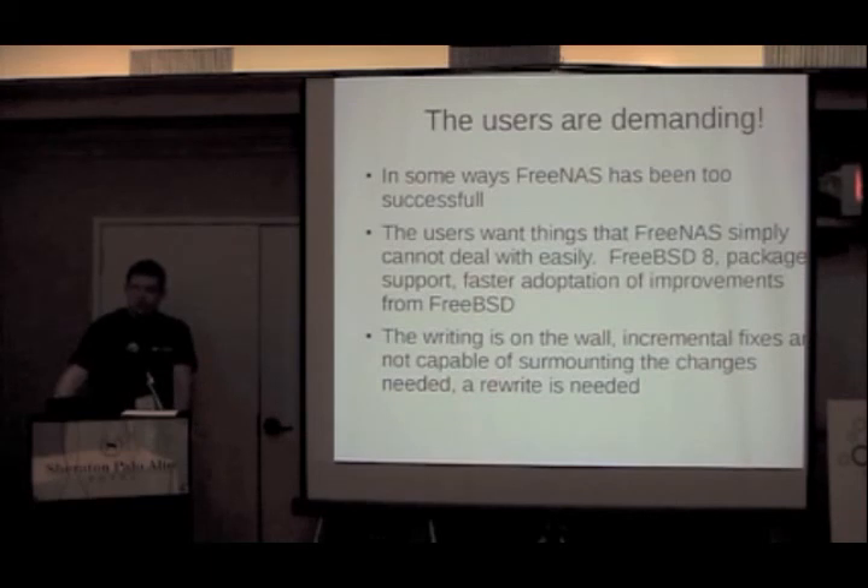The FreeNAS project developers came to the conclusion that they were simply going to have to rewrite the product in order to satisfy the demands placed upon it. What they had was good for what it did, but people were demanding new features and capabilities. The answer to every major request was essentially: we need to redo that. So it became inevitable that if this is going to continue to be a viable product, they were going to have to rebuild it.